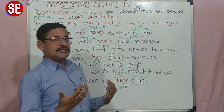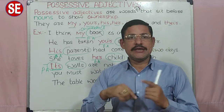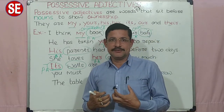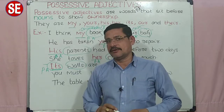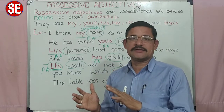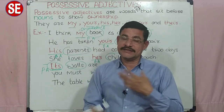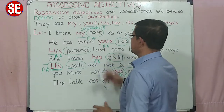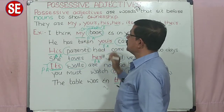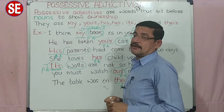आप confused मत होइए. हम noun को जो describe कर रहा हो, noun की बारे में जो extra information दे रहा हो, उसको हम adjective बोलते हैं. जो adjective का सबसे पहला video हम लोग सीखे थे, उसमें बताया गया था — a word which describes, or which modifies, or which gives extra meaning to a noun. Noun पर जो describe कर रहा होगा, या modify कर रहा होगा, या extra meaning दे रहा होगा, उसको हम adjective बोलते हैं. ये सब words noun के बारे में ownership दर्शा रहे हैं, तो ये possessive हैं, इसलिए उसको हम possessive adjectives बोलेंगे.